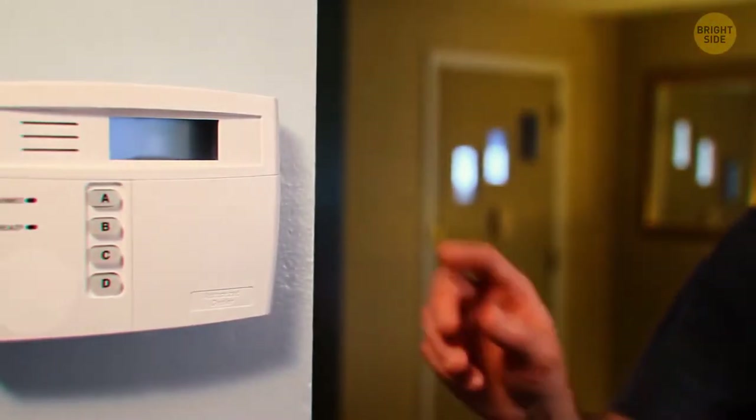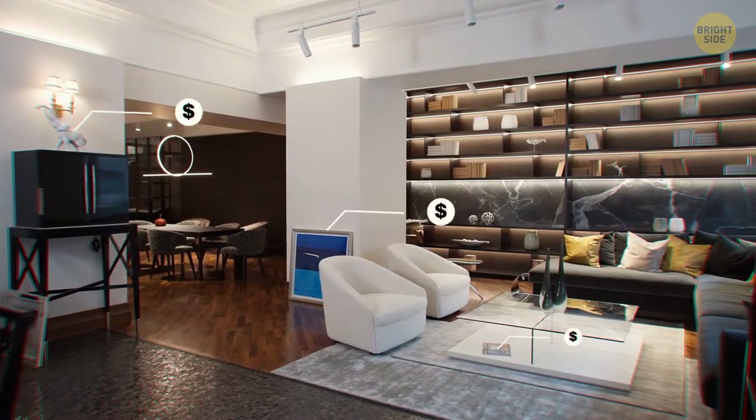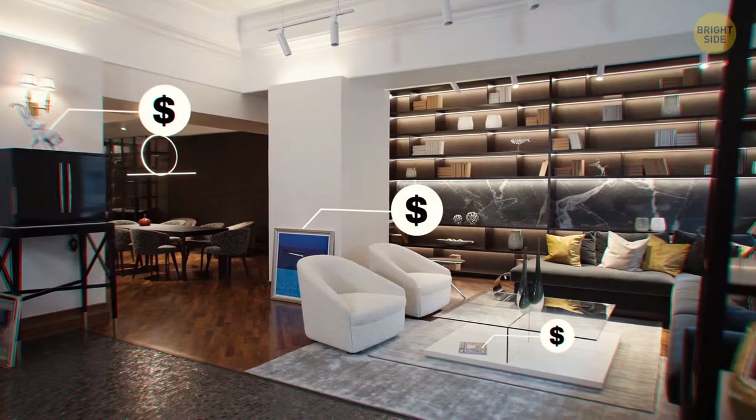They may have wanted to take a closer look at what security system is installed, check the structural integrity of your home, and found out what valuable loot you might have.